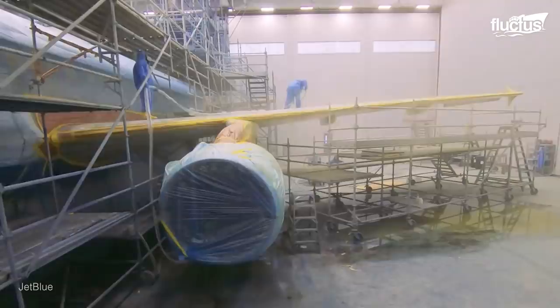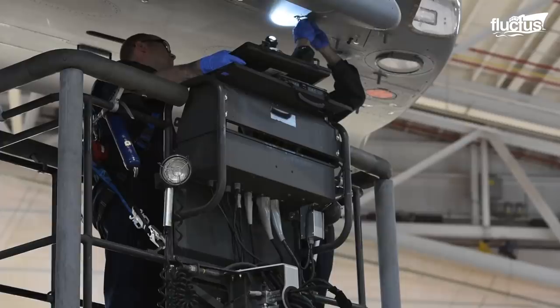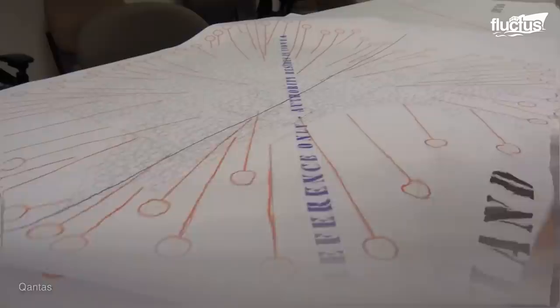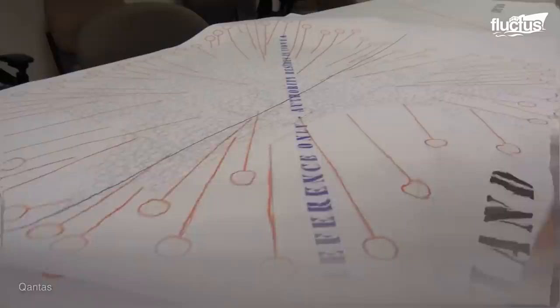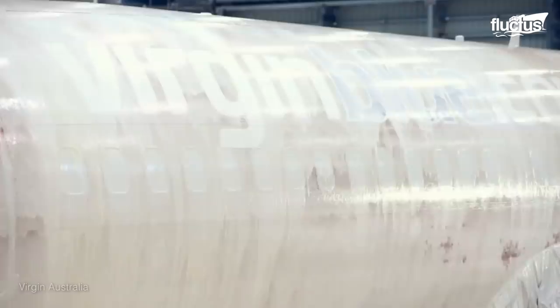Airplanes are repainted every seven to ten years, due to cracks and chips formed over time, which could lead to deterioration of the aircraft's body. The old paint has to be stripped off before any new paint is applied. Stripping off is usually done by spraying a special solvent on the plane's body and letting it gradually dissolve the existing paint. This process usually lasts up to 24 hours.